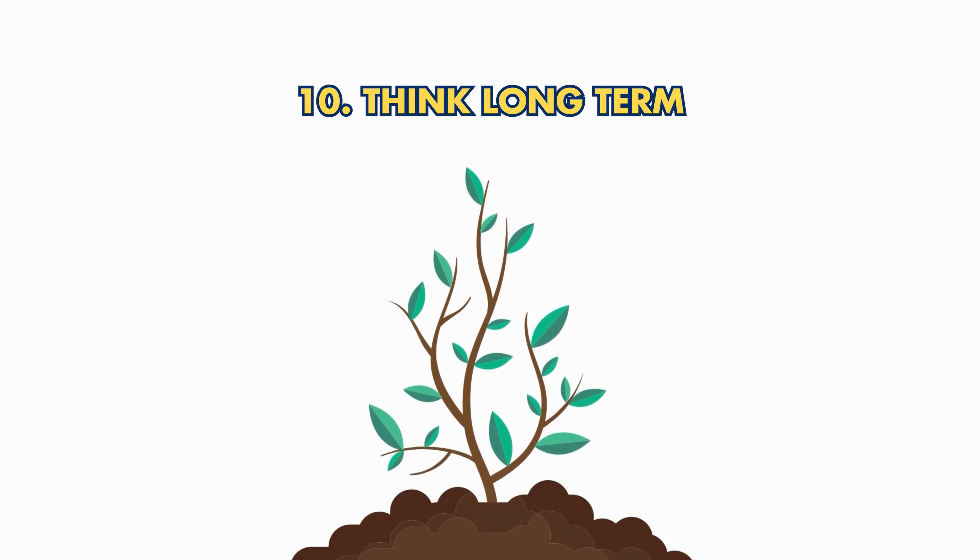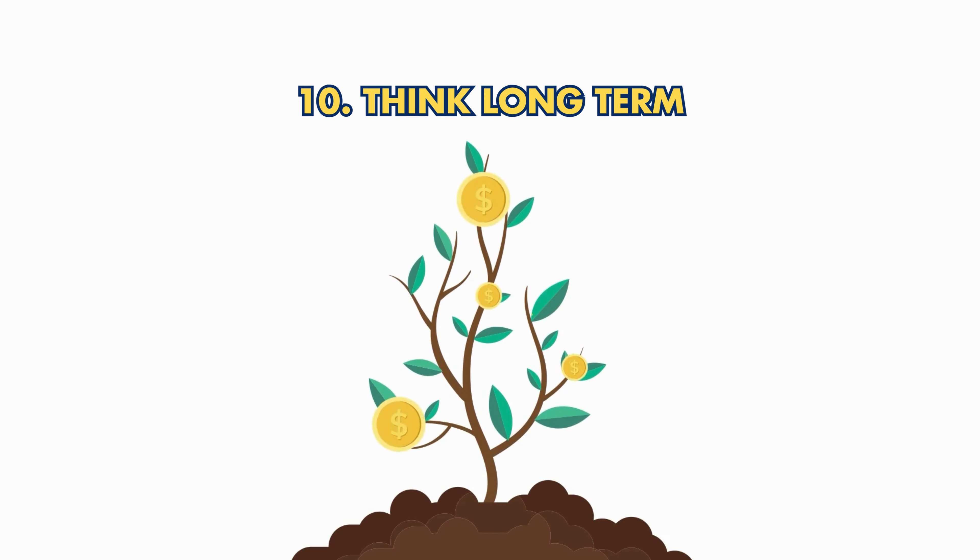Tip 10: Think long-term. Gold IRAs are best for long-term stability and growth. Be patient and focus on the long-term benefits.